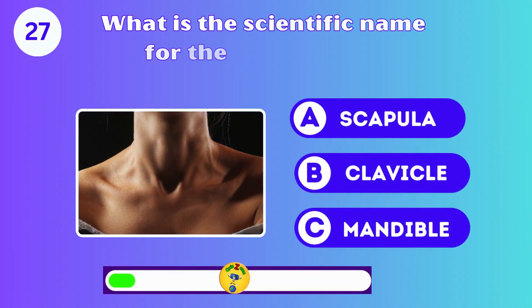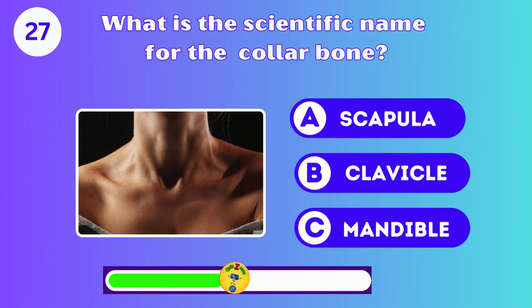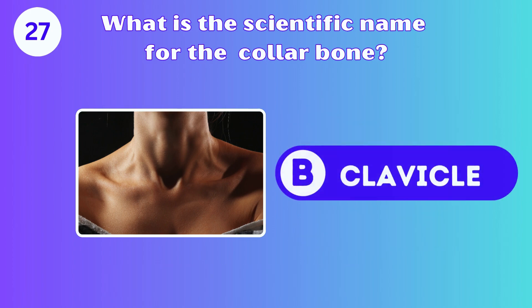What is the scientific name for the collarbone? A, B, or C? B, the clavicle.